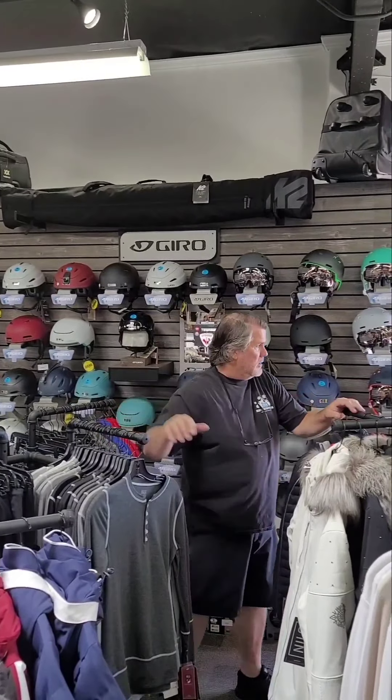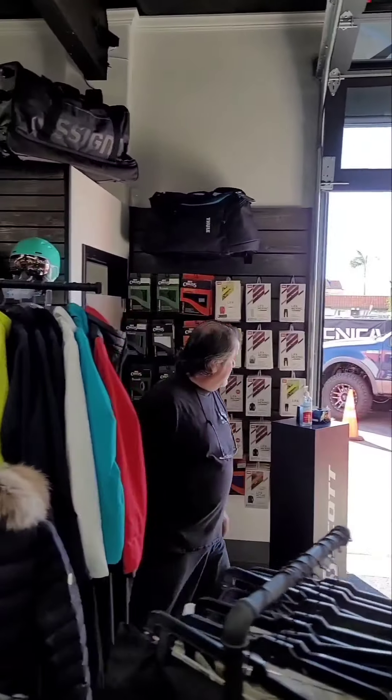One thing I did want to touch on — I do stock electric bikes by Rossignol. Right now we have the Rossignol E-Trail, which is a full-suspension bike. It's what they call a Class 1 — it's an off-road bike. Let me wheel one out here so you can take a look.